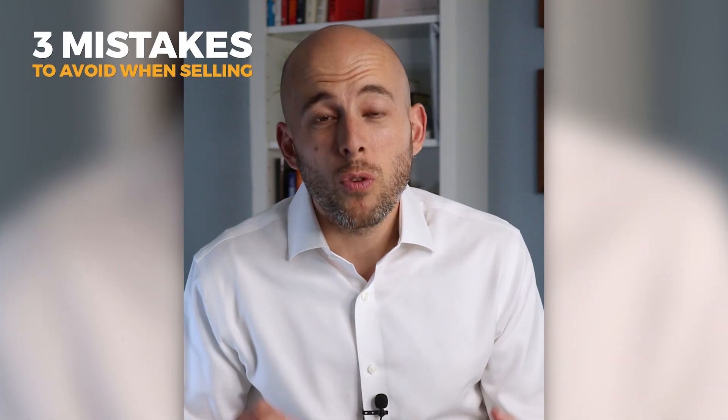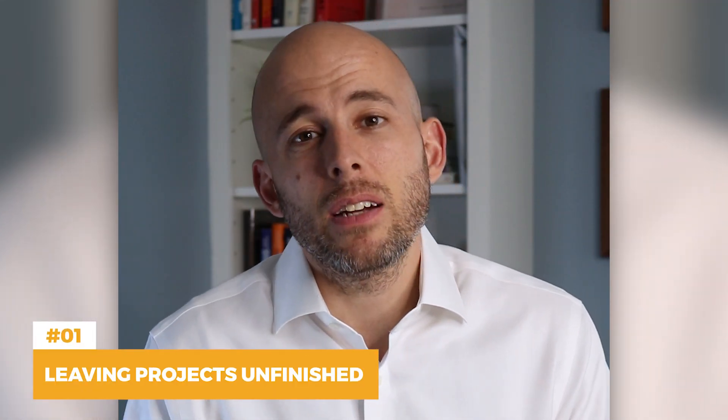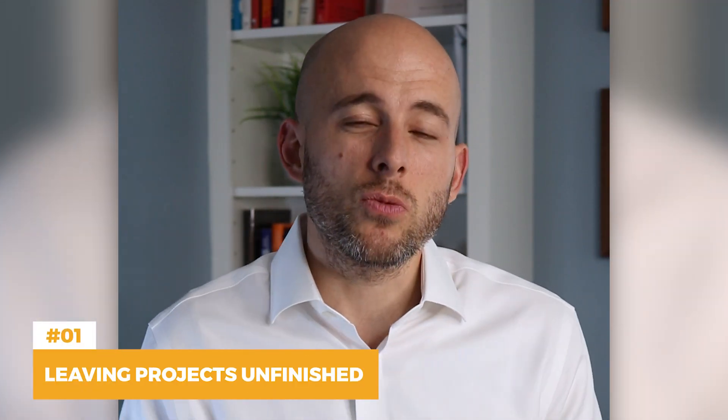Here are three mistakes that you need to avoid because they will cost you money when you go to sell your house. The number one mistake is leaving construction or renovation projects unfinished.